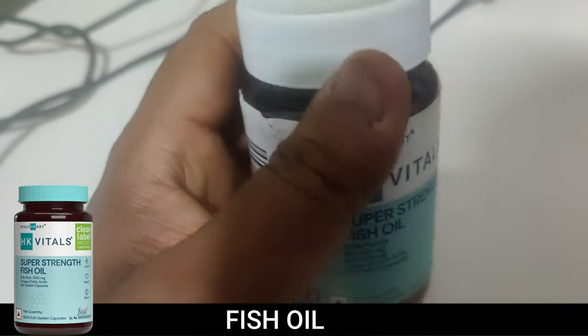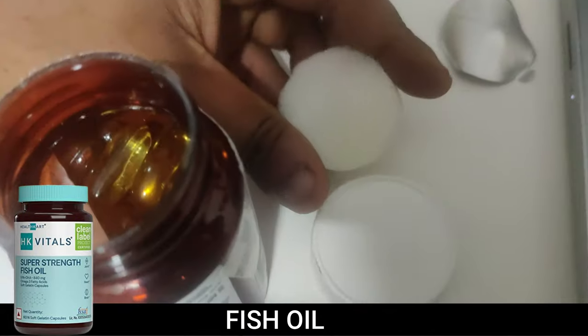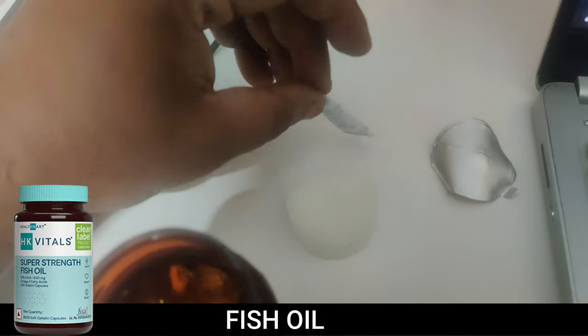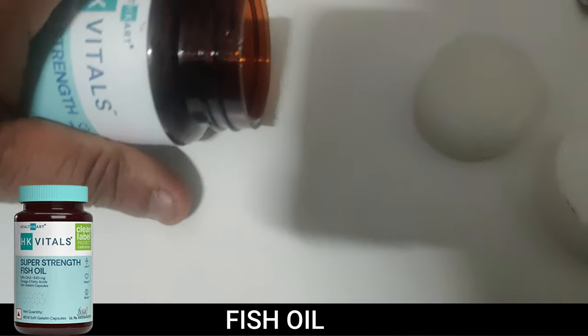I'm going to open this now. Inside there's just a sponge insert and a small silica gel packet — I'll set that aside. Let's take a look at the actual fish oil capsules.